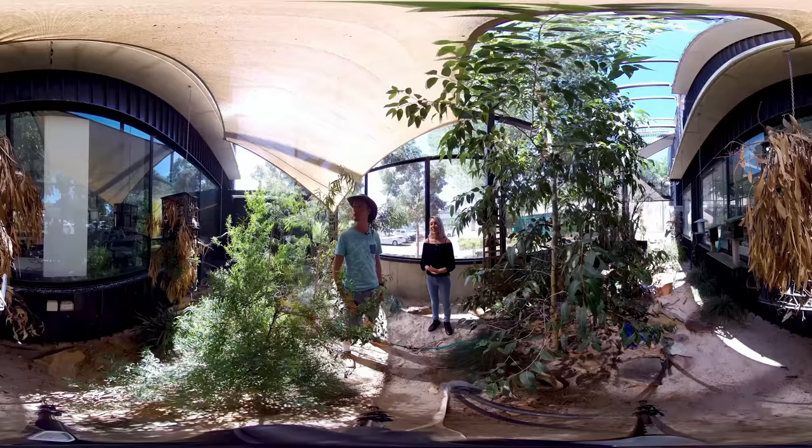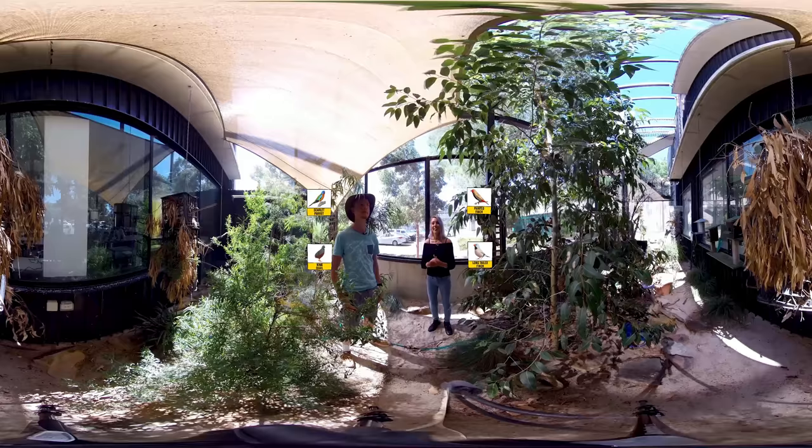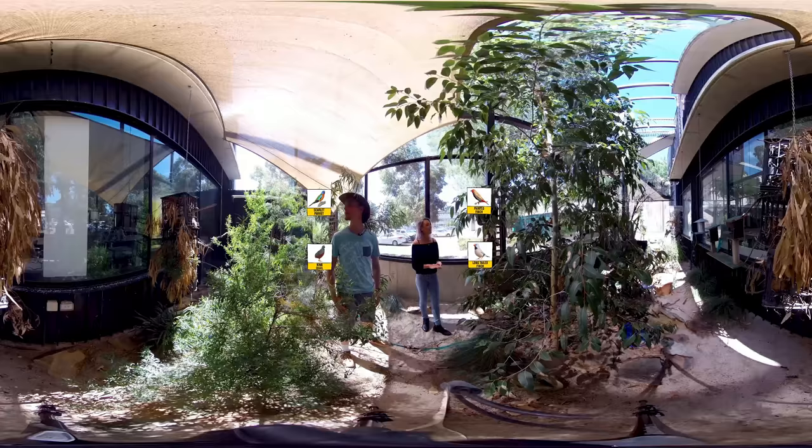The animal behaviour course at Flinders is really cool and Flinders Uni is the only uni in South Australia that offers this degree. Through the course we get to go on fun field trips to places like Second Valley and around the Adelaide Hills, where we can do mist netting and capture and release of birds like the ones you see here in the aviary. Let's take a look around and see what birds we can find.